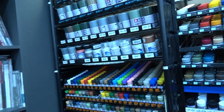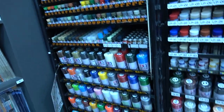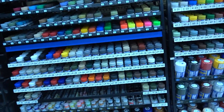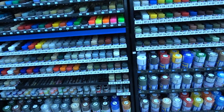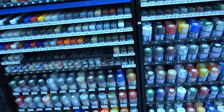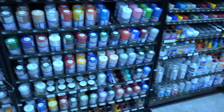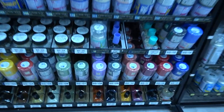There's a full range of spray paints — all the Mr. Hobby, both the lacquer and aqueous versions, and there's the weathering colors too.